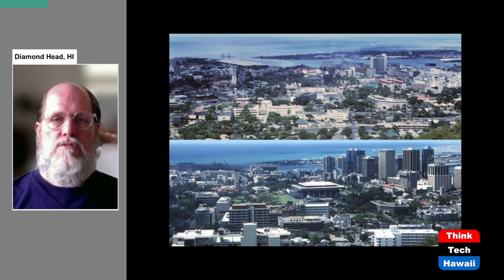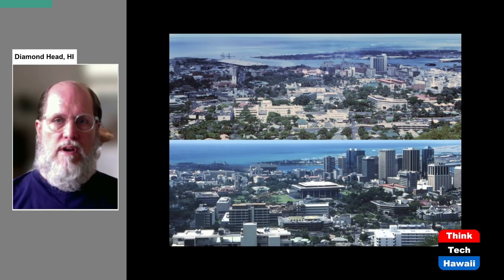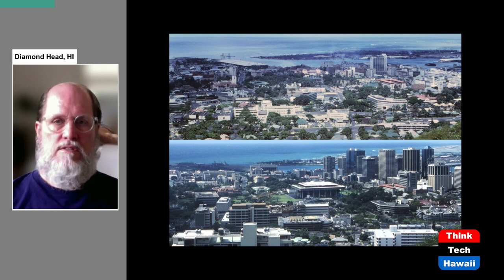Here are two pictures of downtown Honolulu taken 19 years apart. The picture on the top is from 1965, the picture on the bottom is from 1984. The first thing you notice is how many high-rise buildings were constructed in downtown Honolulu on the right during that 19-year period. What's important for this discussion is what's right in the center — in the lower picture you can see that the Hawaii State Capitol is really dominating the view. In the 1965 view it's not even there at all, because construction was just getting started and they were just clearing the space.